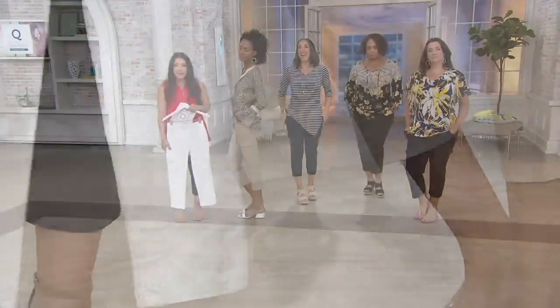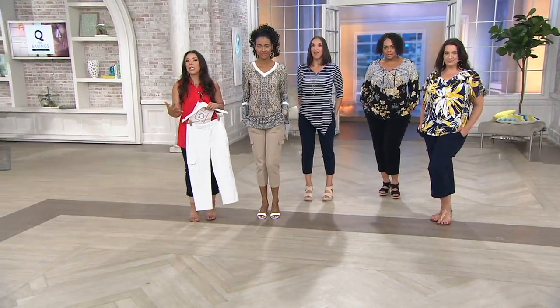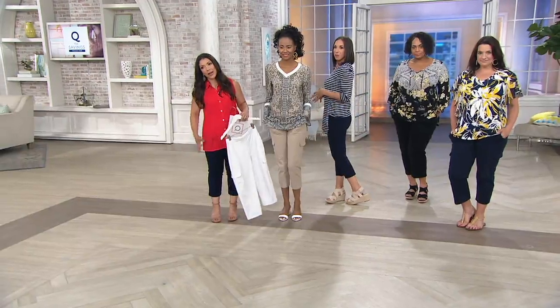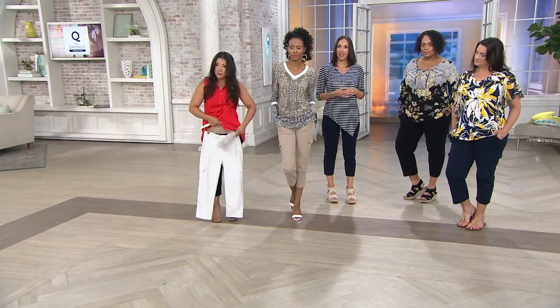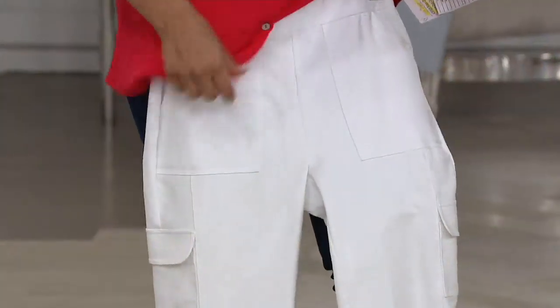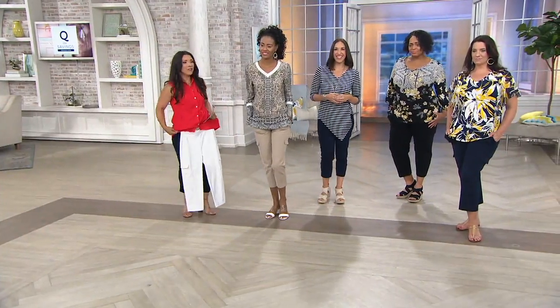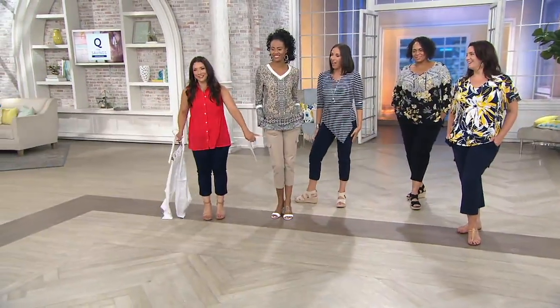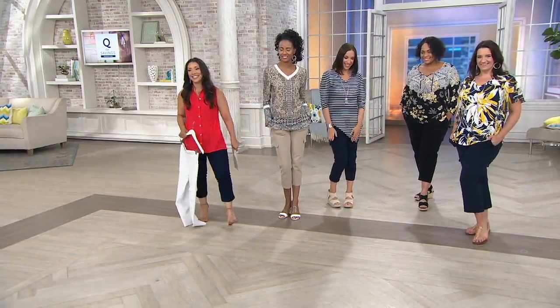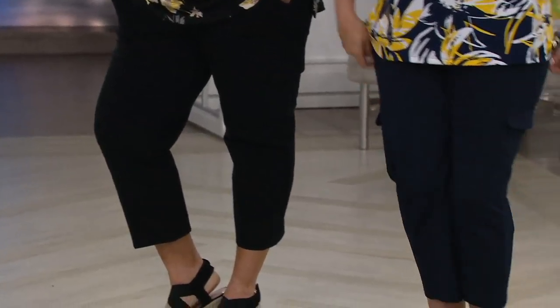This is a great chance to step into what Susan does best — her pants. The stretch feels like a lounge pant or pajama pant but it's not overly bulky. We've got it in white, dark stone, black, and sapphire blue. At $43.98, the item number is A351024.